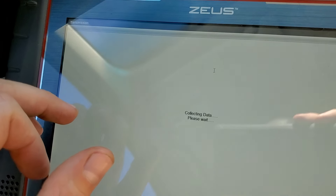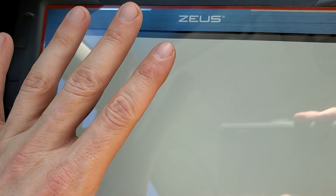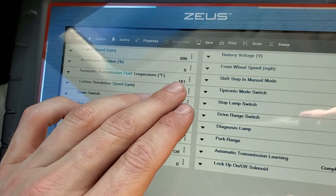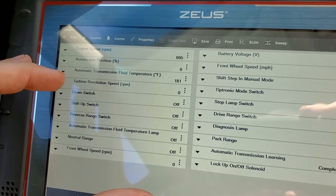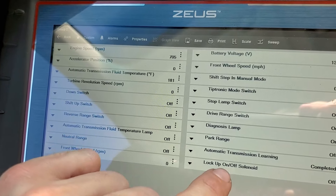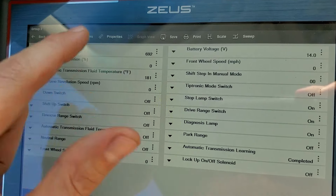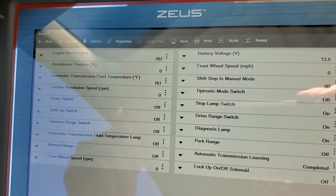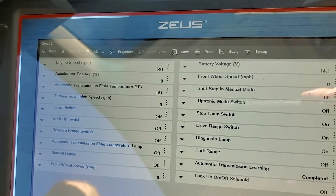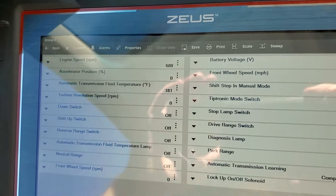I'm going to go into group two. Transmission fluid I just checked a minute ago is about 180 degrees. We're at 181, which is pretty much normal. Engine speed and turbine speed are zero because I'm sitting here not moving. We're going to go down the road, look at the lockup solenoid and a few other metrics, and see if we can get it to stall out at a stop to confirm we have a bad torque converter. We're also going to see what the temperature does and check for any slippage.